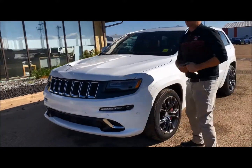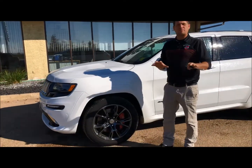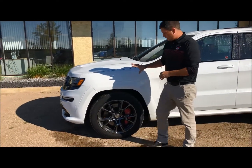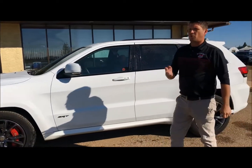It's got everything — you've got power, you've got luxury, you've got the park sensors up front, and you have adaptive cruise control. That's a really nice feature — you just set it and forget it driving along the highway. You have 20 inch rims here with the Brembo brakes, it's a four piston brake.